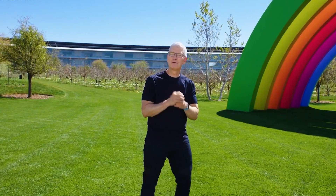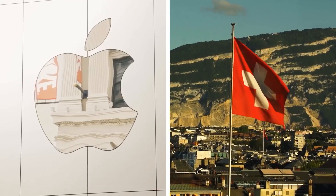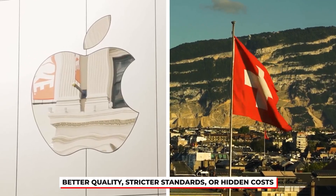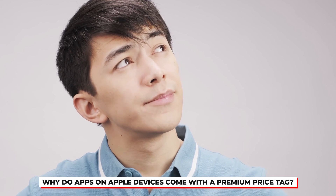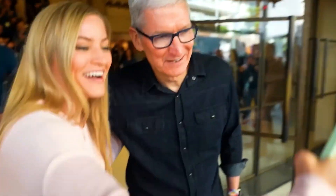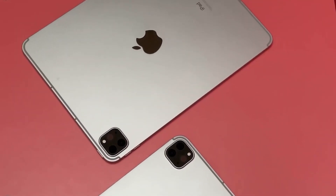This trend isn't new. Over the years, Apple's App Store has consistently been associated with higher prices, sparking debates about whether it's due to better quality, stricter standards, or hidden costs passed on to users. This leads us to an important question: why do apps on Apple devices come with a premium price tag? Is it because Apple offers a superior user experience, or are there unforeseen factors driving up these costs? Let's dive into the hidden dynamics behind the price difference.